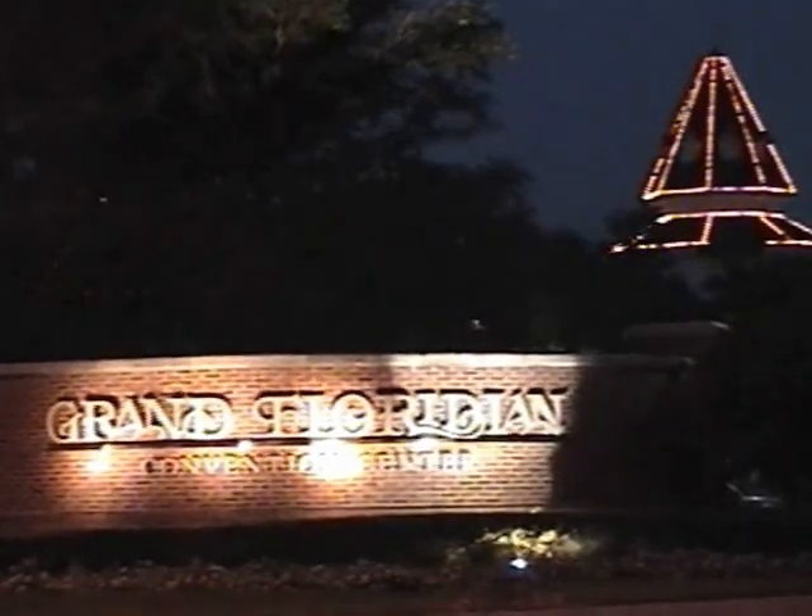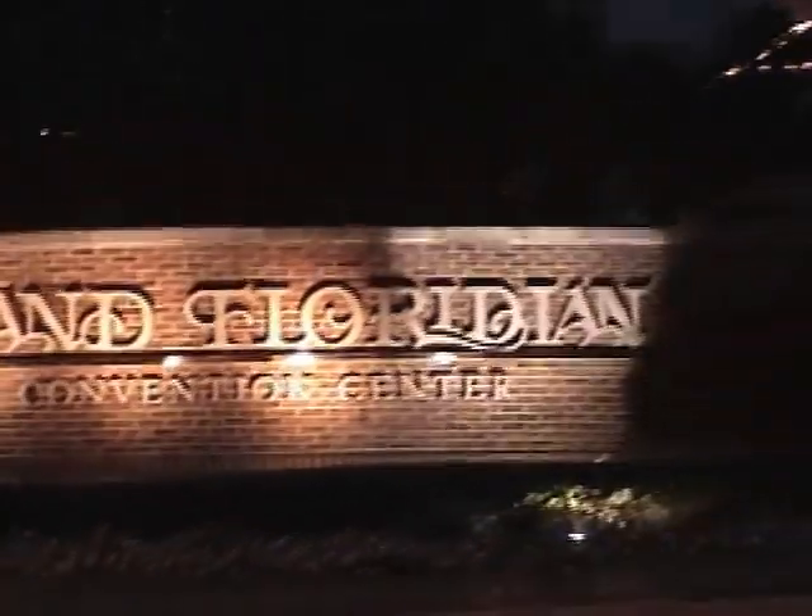Resort and Spa — the most ritzy and convention center, the most ritzy of all the Disney resorts, which are all pretty ritzy. But this one takes the cake. So we're going to go inside and I'll show you just how ritzy it is.